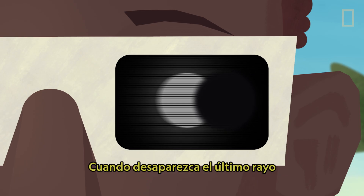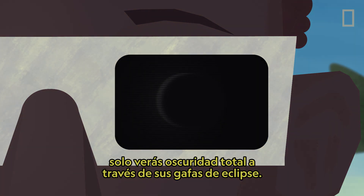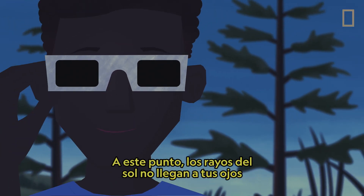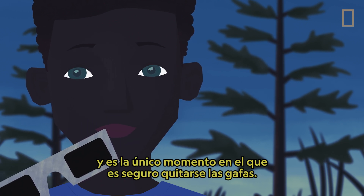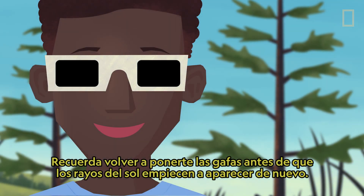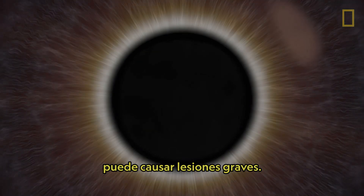Once the last bead disappears and the Moon completely covers the Sun's surface, the view through your eclipse glasses will be pitch black. Totality achieved! At this point, none of the Sun's rays are reaching your eyes, and it's the only time that it's safe to take off your glasses. Remember to put your eclipse glasses back on before any of the Sun's rays start to peek through again. Any sunlight reaching your eyes, even for a few seconds, can cause serious damage.